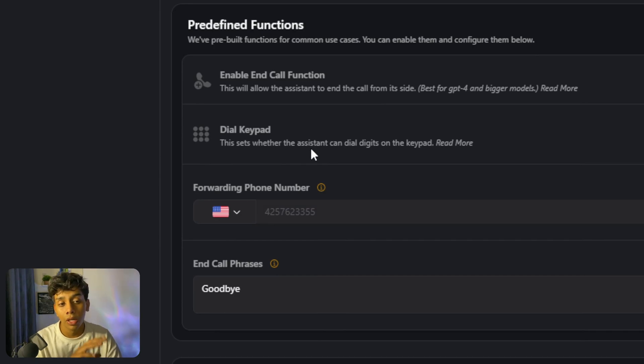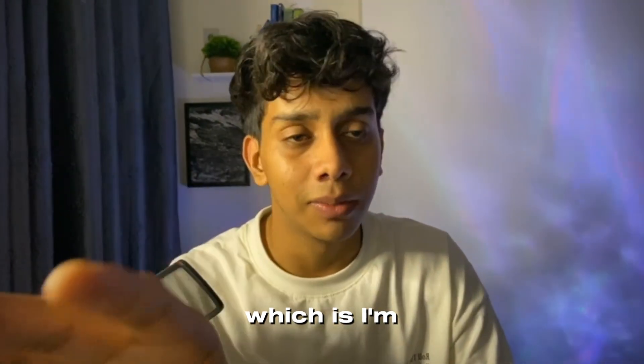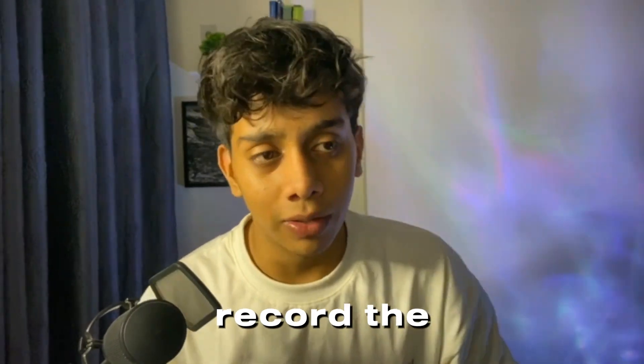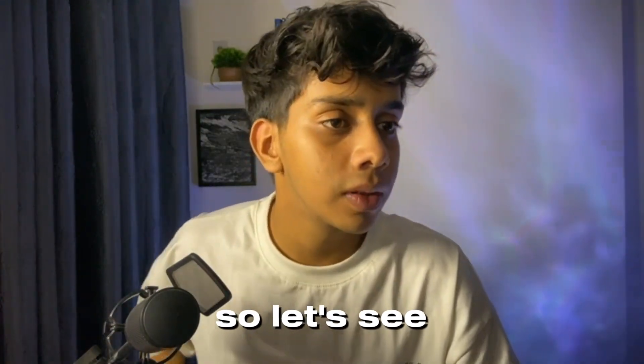That is it — now let's see how the system actually works. I'm going to use my phone to make the call while using a separate device to record the conversation. Let's see how it goes. [Call begins] 'Hi, I am Alex from Nelly Support, how can I help you today?' 'Yeah, I just want to know where you guys are located because I couldn't find you on Google Maps.'